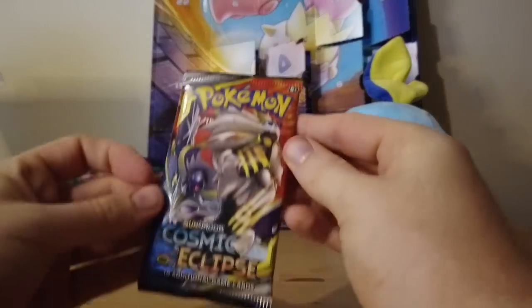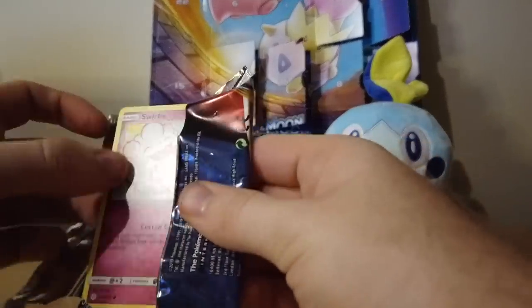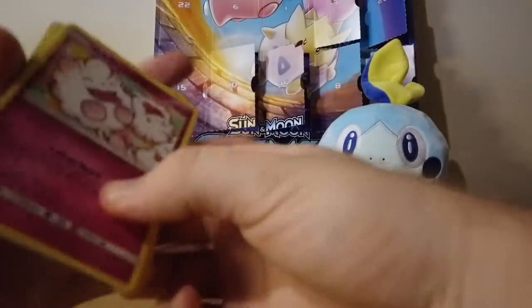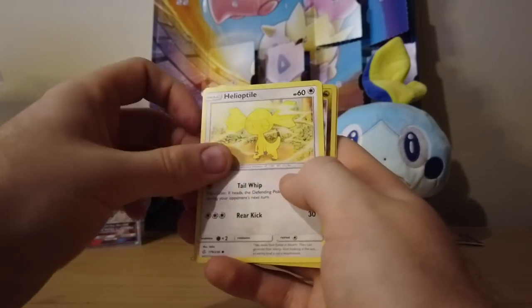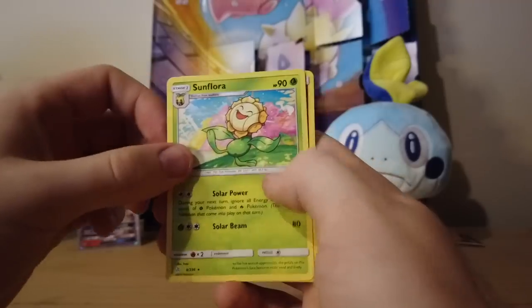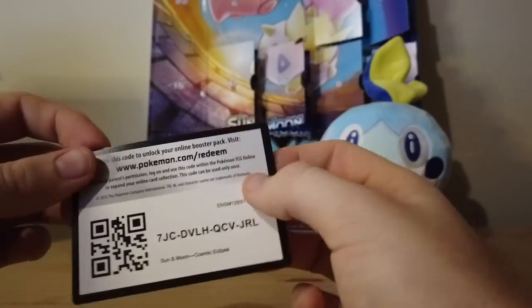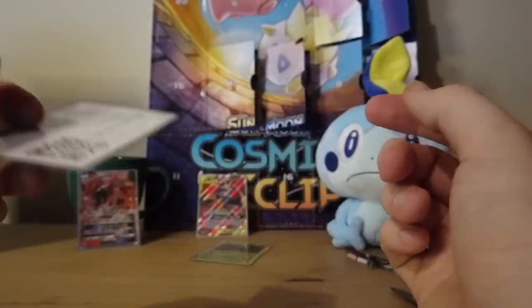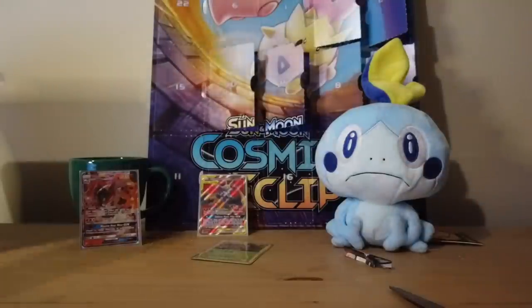Last pack for the Cosmic Eclipse — I think these are the only Cosmic Eclipse packs we have. Starting off with a Swirlix, Quick Attack, Woobat, Ducklett, Helioptile, Hakamo-O which is actually a cool reverse — and then the rare is a Sunflora. Why did Sunflora get a rare? Also got Dragonium Z and Araquanid. Let me know if you were able to get any of these codes and if you get anything cool out of your online packs. That's going to do it for that box.